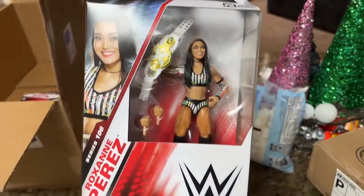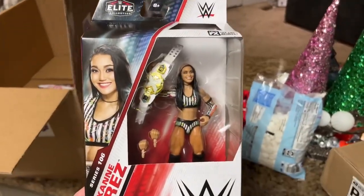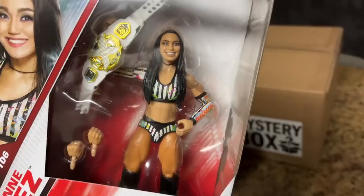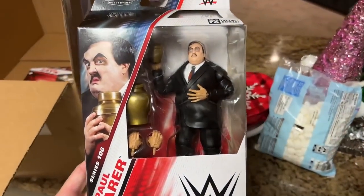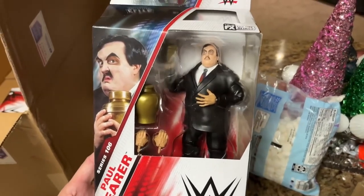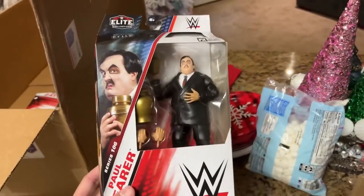We have Chad Gable, Roxanne Perez — possibly her first time in the line, I'm not totally sure — excited to add her paint splatter referee-style attire to the collection. We also have Paul Bearer; haven't seen one in a really long time, I think the last one was Hall of Champions. The new body style and urn look great.